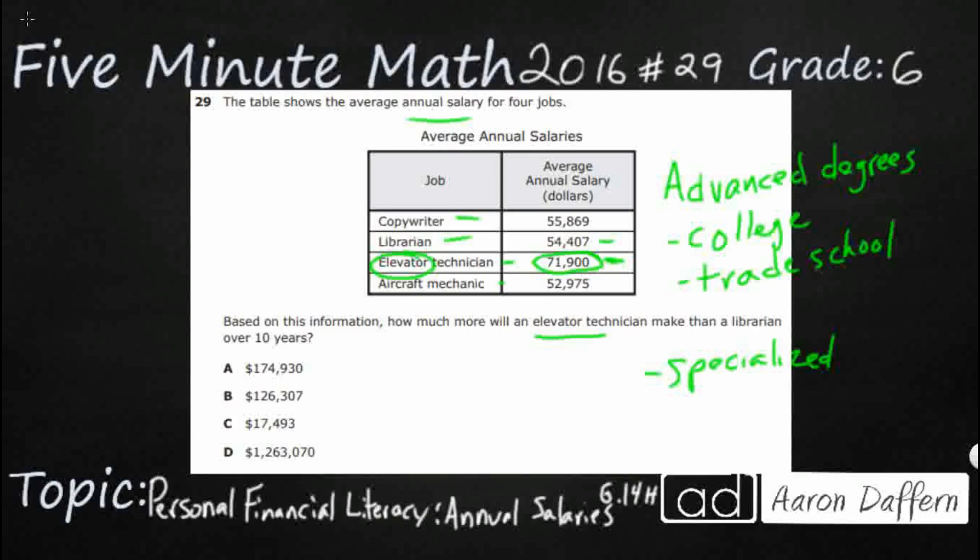So let's do a little bit of math. Rather than multiplying both salaries by 10 to begin with — because we do have to calculate over 10 years — I'm going to subtract the two salaries first and then multiply that difference by 10. So we have elevator technician and librarian. Let's subtract those.